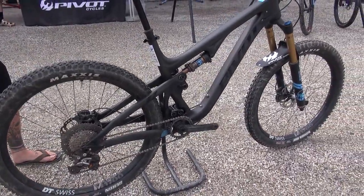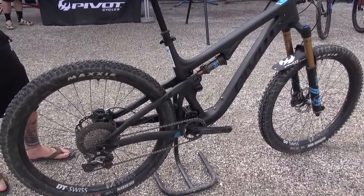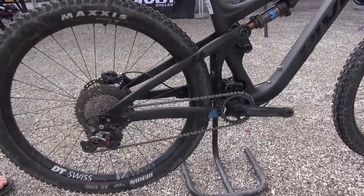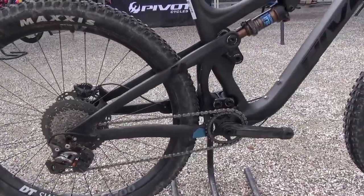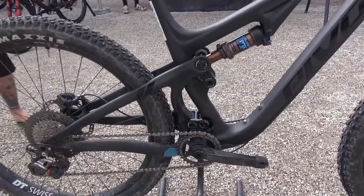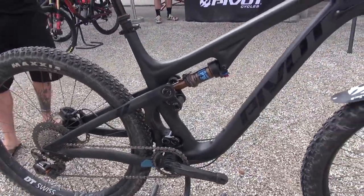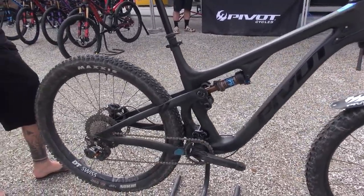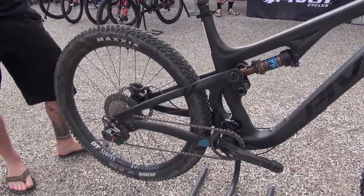We have 430 millimeter chainstays combined with 27.5 wheels. This makes it a very playful and very fun bike. All our complete builds come with a 35 millimeter rim with 2.6 Maxxis tires.